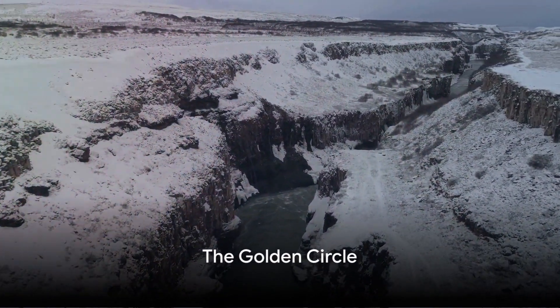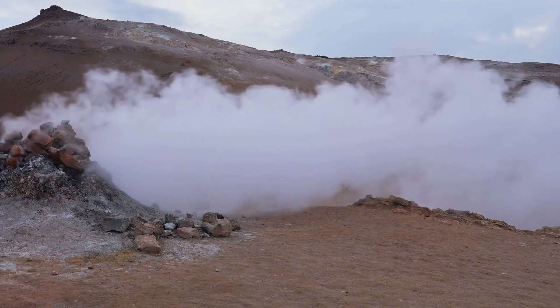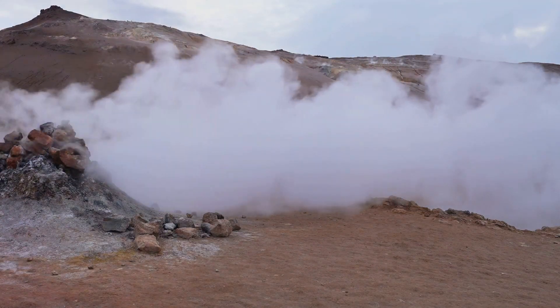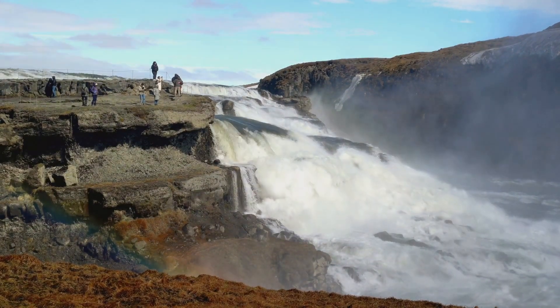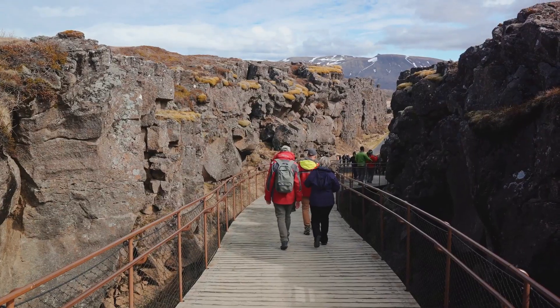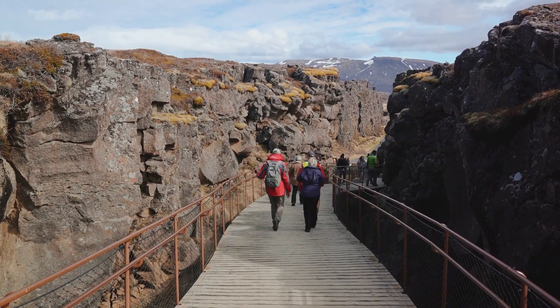Starting off at number 10, we have the famous Golden Circle. This spectacular route showcases some of Iceland's most stunning sights. It's home to the Geysir geothermal area, with steamy hot springs under bright blue skies. Then there's the majestic Gullfoss waterfall, cascading down in a fury of frothy white.